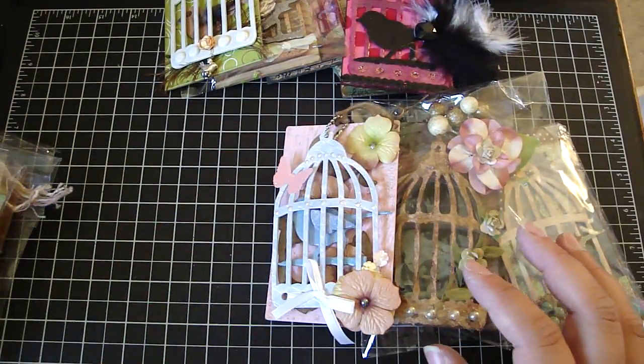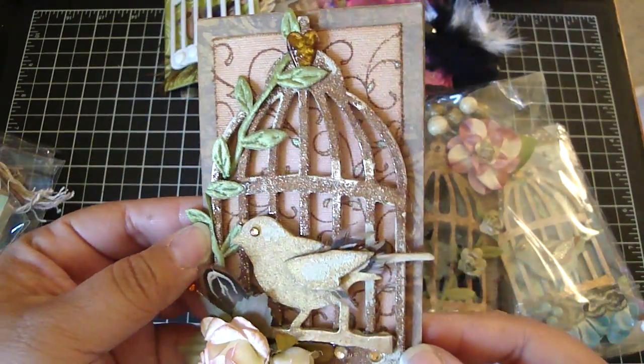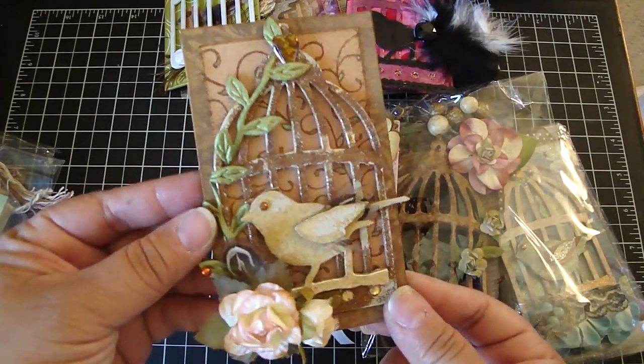And this one is from Tina. Really pretty. Love the coloring and everything on this. Really beautiful. She has an envelope here and information in the envelope.